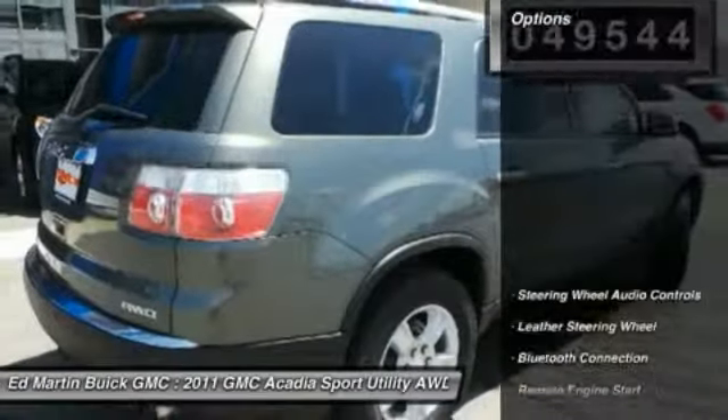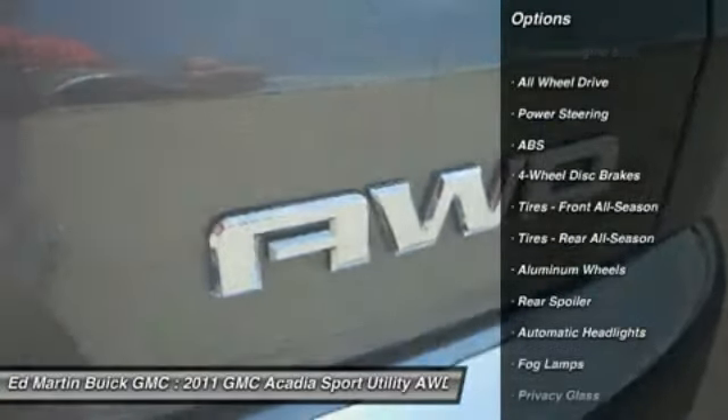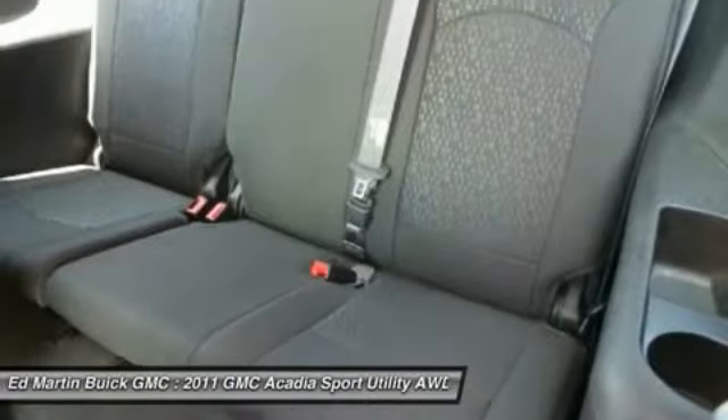Here are some of this vehicle's great options: power passenger seat, power lift gate, anti-lock braking system, remote engine start, all-wheel drive, steering wheel audio controls, air conditioning, power steering, adjustable steering wheel, floor mats.